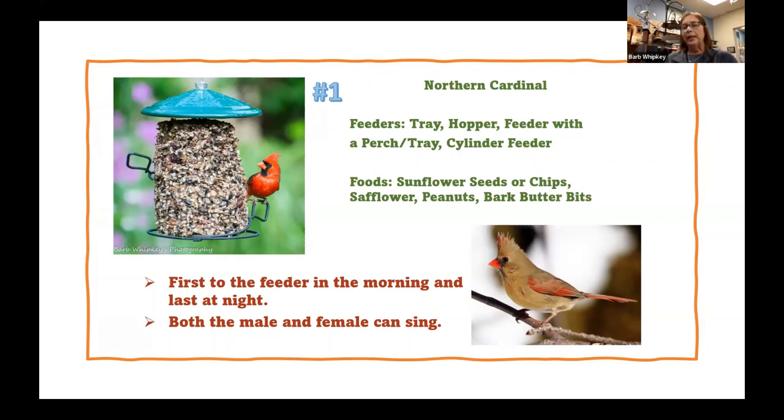Cardinals are huge fans of peanuts — the peanut with no shell on it. They're not going to come and get the peanut in the shell. Also bark butter bits — these little nuggets that look like dog food but are actually a soft product. Over 150 species of birds have been seen eating this, also known as bird crack here in the store. The birds absolutely love this stuff, and they use it a lot in the spring to feed to the babies.